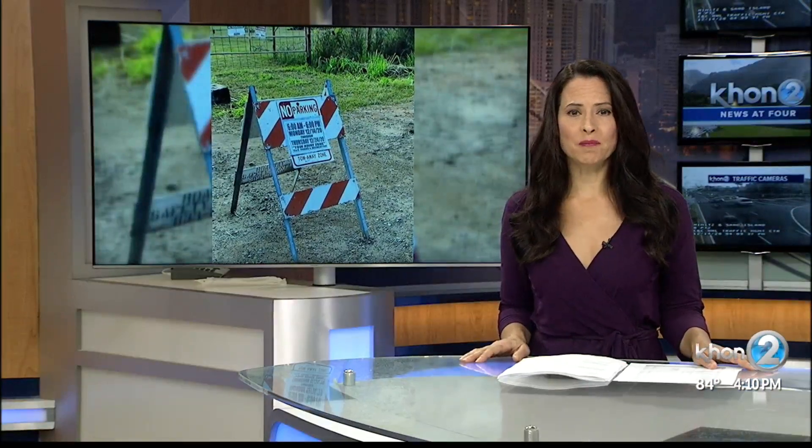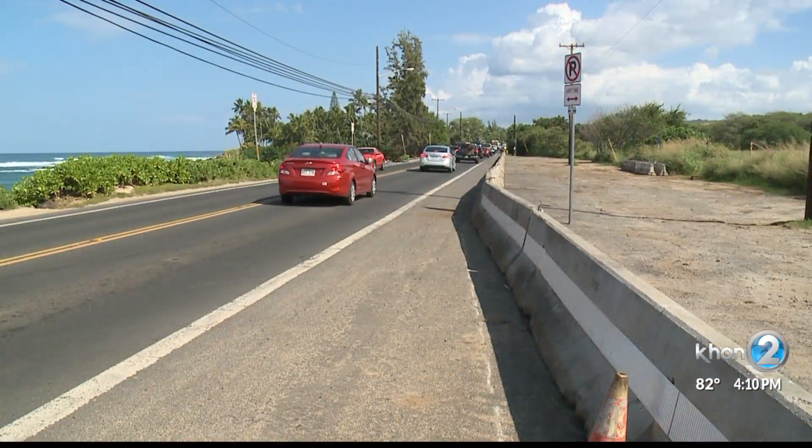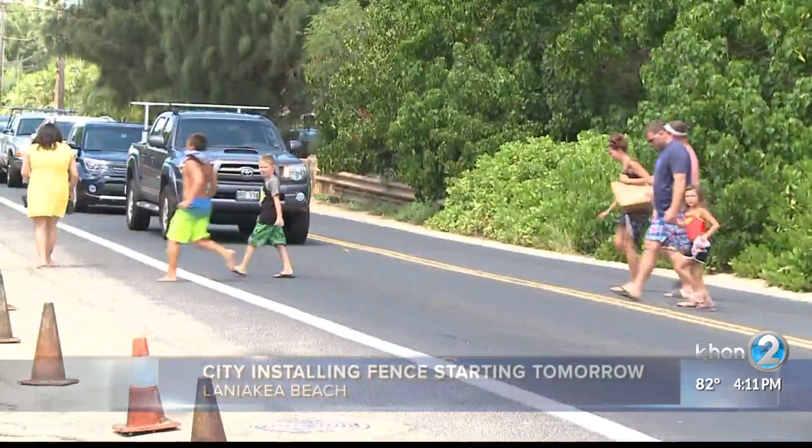Starting tomorrow, a fence will be going up near Turtle Beach on Oahu's north shore. 1,200 feet of fence will be installed along undeveloped land across from Laniakea Beach.